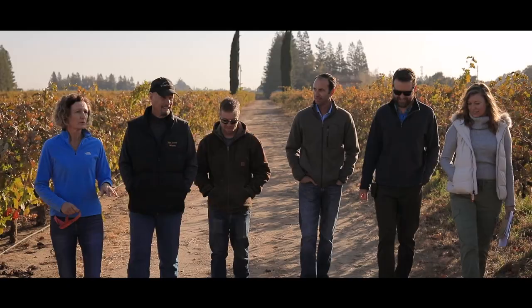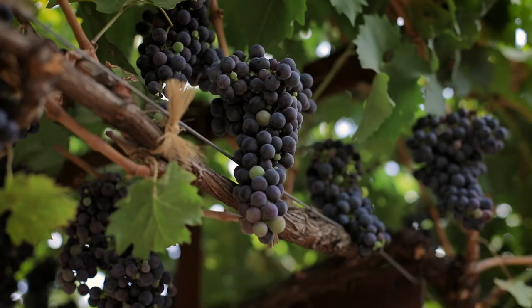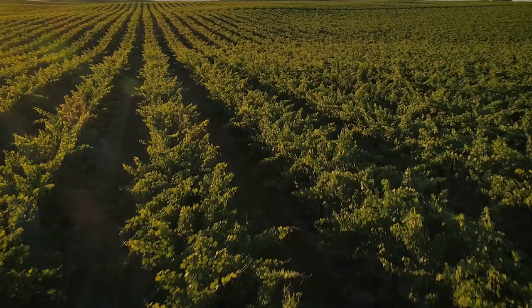In Lodi, California, where one-fifth of California's wine grapes are grown, five farmers, two scientists, and industry members came together to demonstrate the benefits of mealybug biocontrol in vineyards as part of a Western SARE grant project.